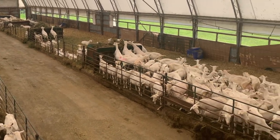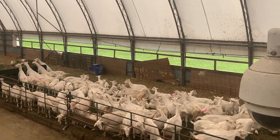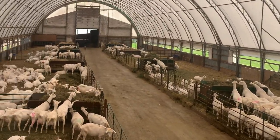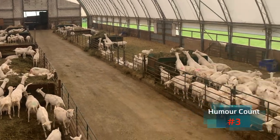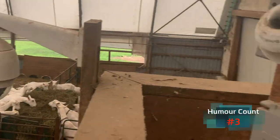What are the dimensions of this barn? This barn cost $112,000. In terms of feet, it's 66 feet wide and 200 feet long for a thousand goats.